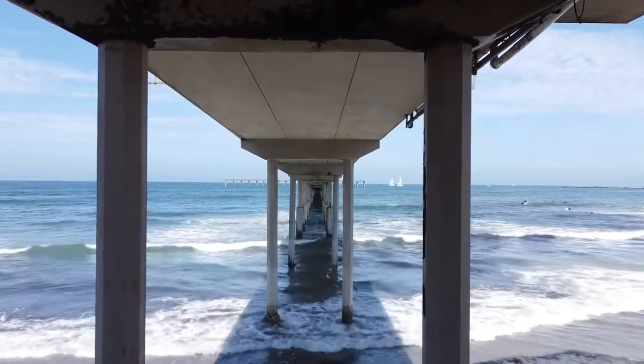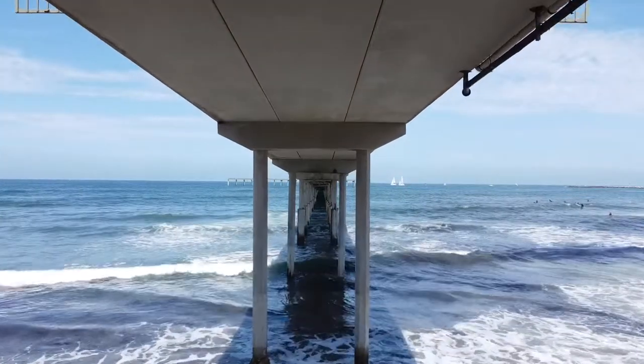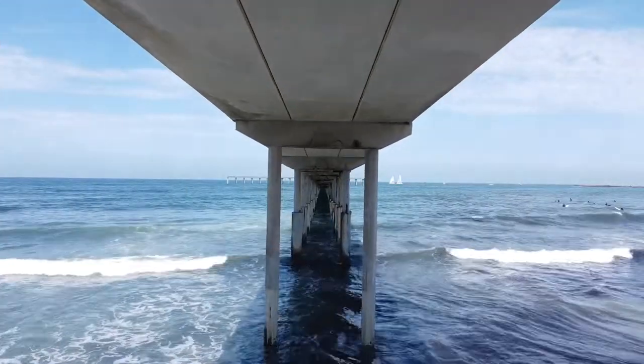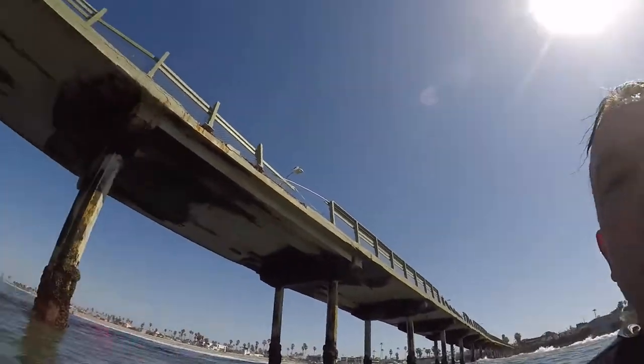What's up guys, San Diego Johnny Surf here. This is the Ocean Beach Pier, the longest pier on the West Coast. Check it out, it's a little drone video — it's not the greatest drone, but I'm just kind of showing you around San Diego.